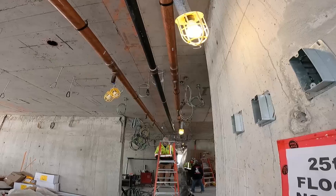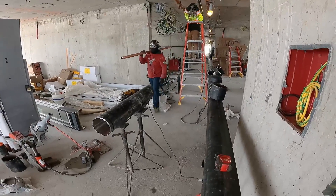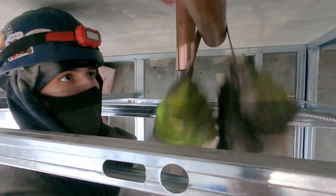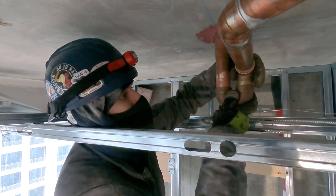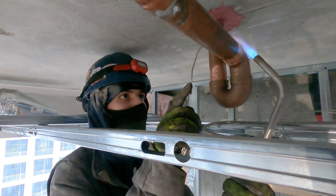All of the components in the drain system must be installed at a certain height and all of the pipes must be installed on a certain slope for the water to drain. Next, the plumbers install the water supply lines. They cut them to length, prep them by sanding the ends, and then solder them together for a durable and watertight seal.